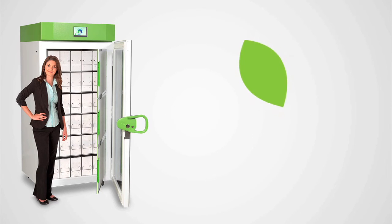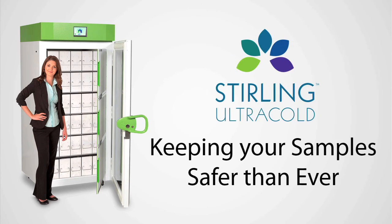It all adds up to keep your samples safer than ever in a Sterling Ultra-Cold Freezer.